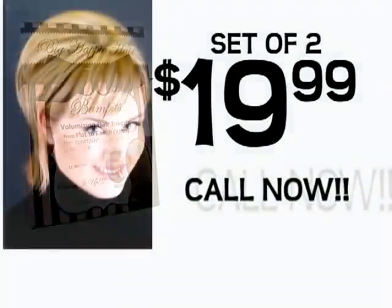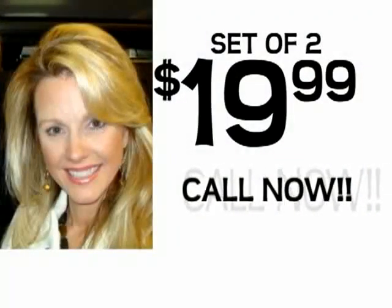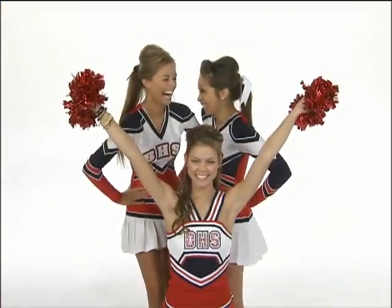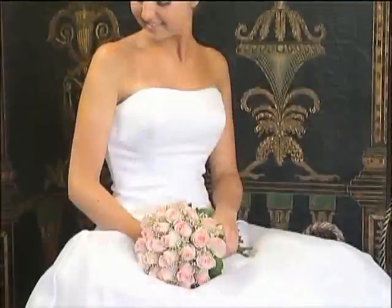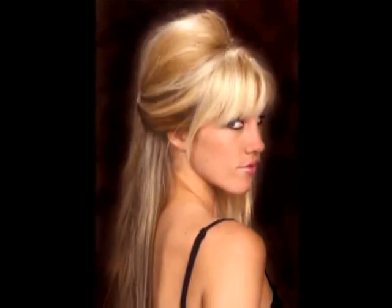They're the easiest, most versatile hair accessory you've ever seen. Call now. Try Bump-Its set of two for just $19.99. You'll also get two mini Bump-Its at no cost to you. Use minis to bump your bangs or rock a pony. We'll also add the taller Hollywood Bump-It free — just pay separate shipping.